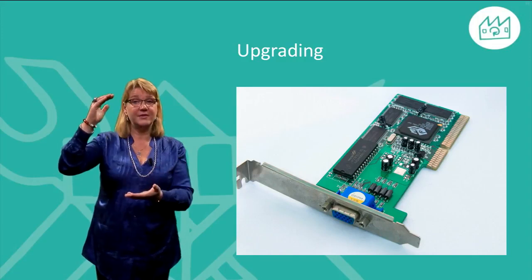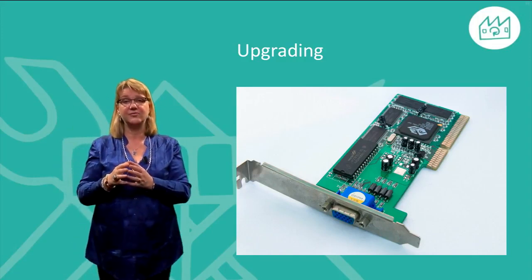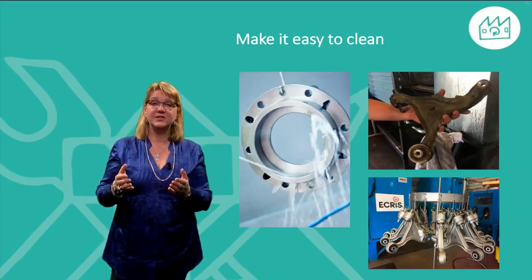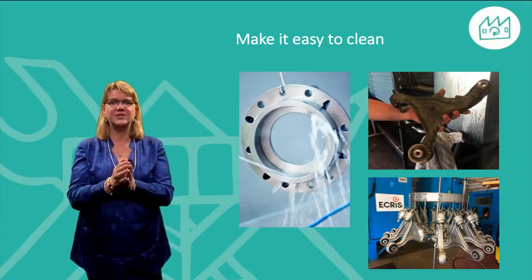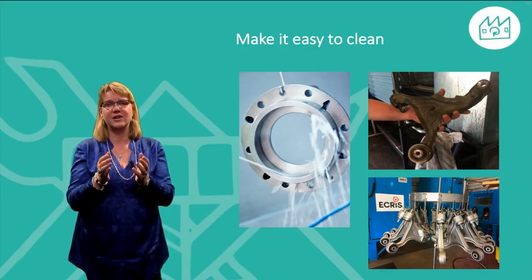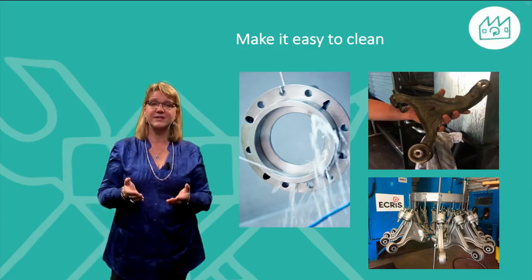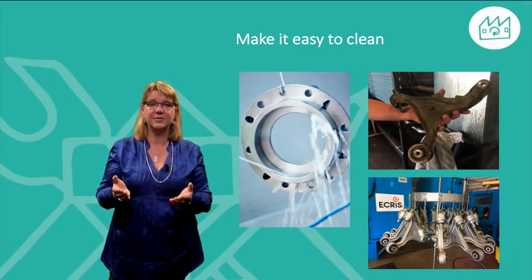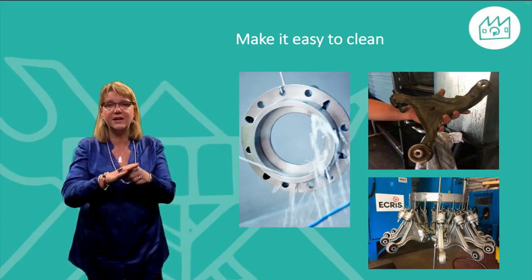Make it easy to upgrade the product, for example by exchanging whole components or by updating software. Make it easy to clean — avoid small holes or grooves which collect dirt and are hard to clean properly. Make sure that all parts are able to withstand the same detergents and temperatures, and make heavily stained surfaces able to withstand mechanical cleaning.